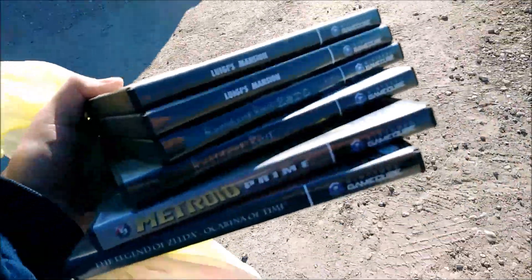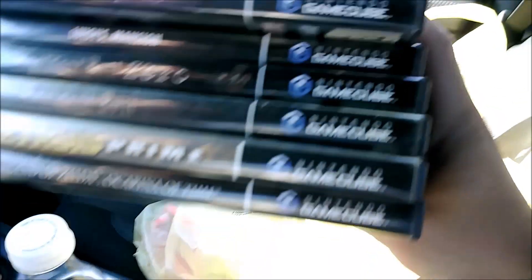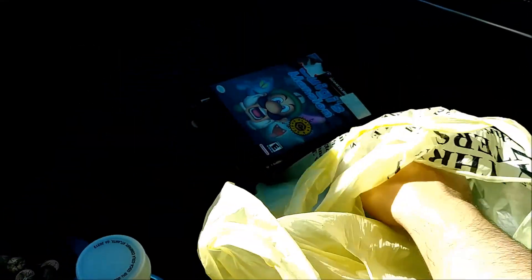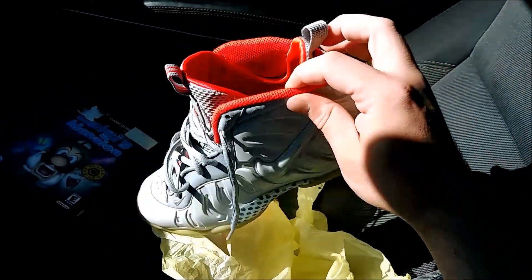Just picked these up for $40, this whole stack. Not really much going on — it is Saturday, and Sunday is usually the day it gets really busy. But I did end up picking up these GameCube games right here. As you can see they're pretty good titles. And then I ended up picking up these grade school Yeezy foam posits, which the lighting looks really ugly on them.